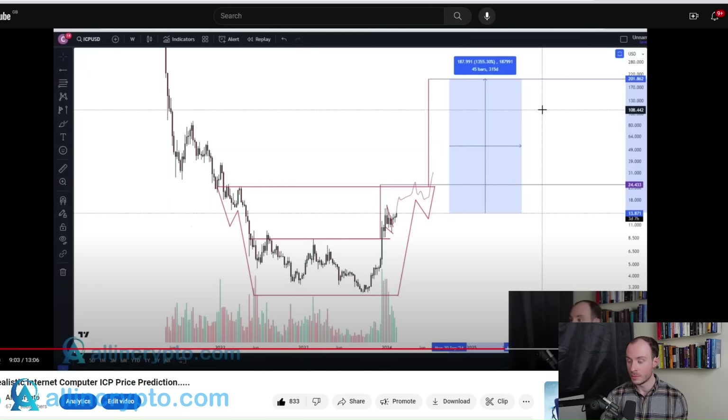This was our prediction for the Internet Computer. We have that $24 price prediction that, depending on what it did when it got there, could see us set up a broader inverse head and shoulders that could see ICP go towards $200. So we're focusing on this $24.40 price prediction before we then potentially see $200 coming in the future.